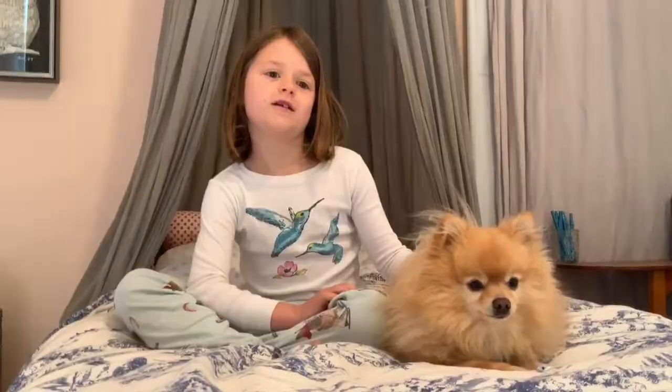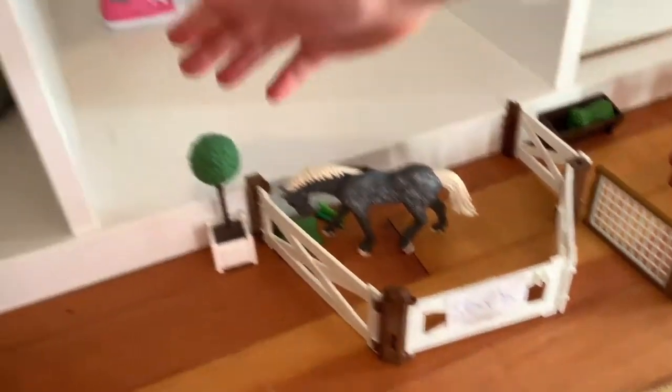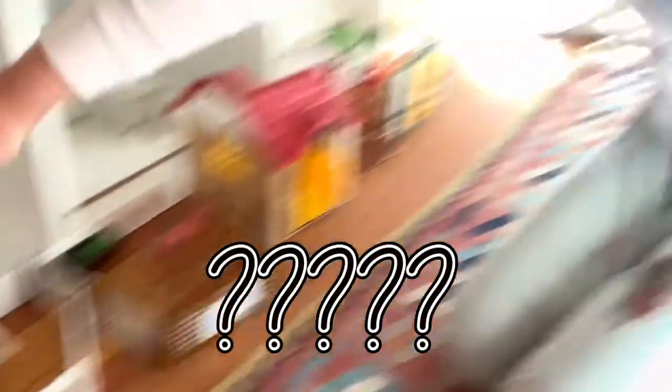Let's get right into the tour. Here is Spark. He's eating some grass. And as you can see, there's this little ball of plant right there.